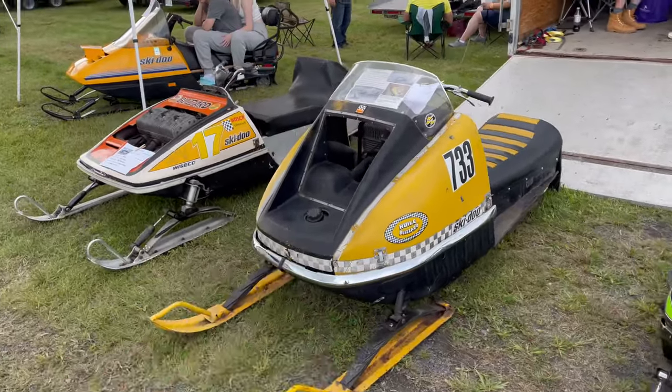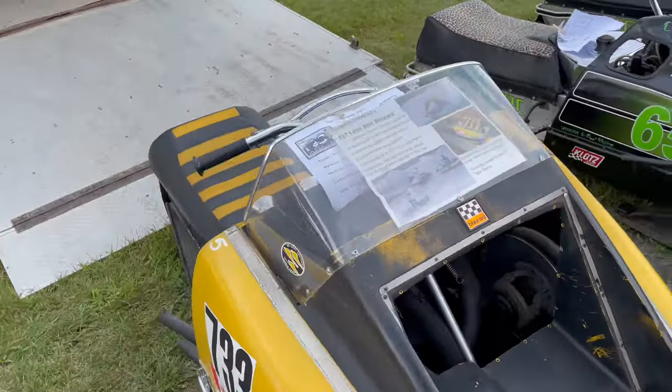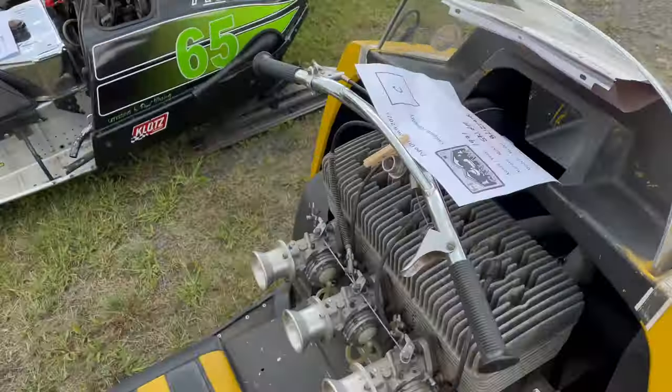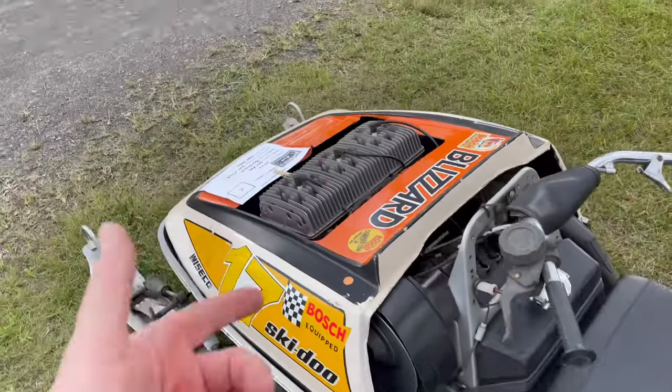A 1971 Blizzard triple — it's a 797. Yep, 797. Gorgeous. And a triple '73 as well.